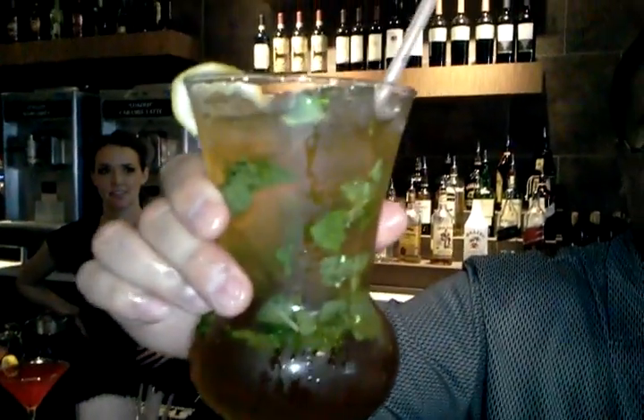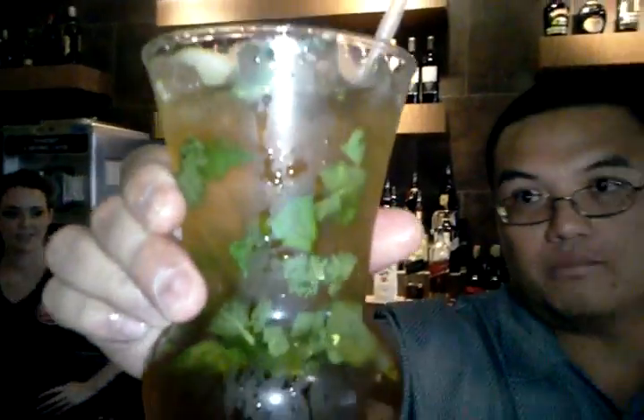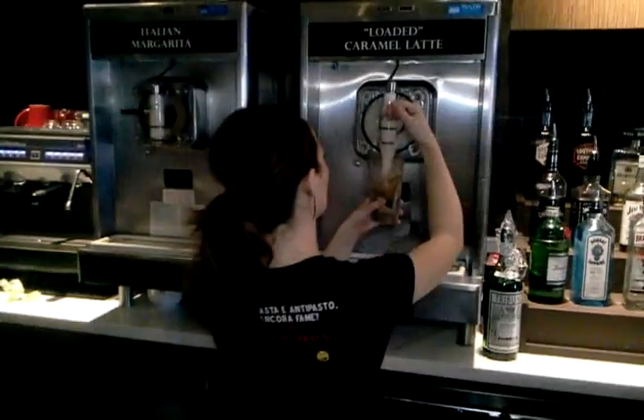That is equally dangerous — very good! Here we have the Tuscan Tea with fresh mint, and we have the caramel latte loaded with coffee beans in there.